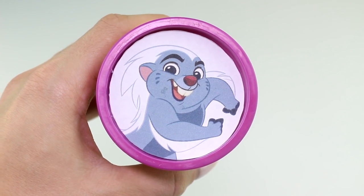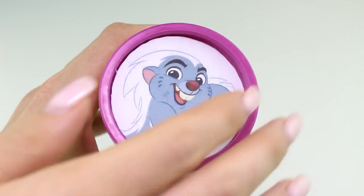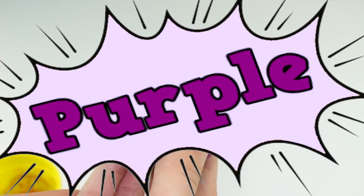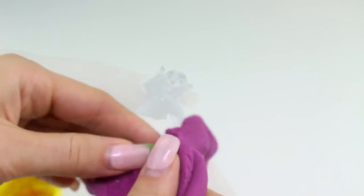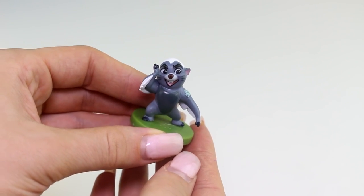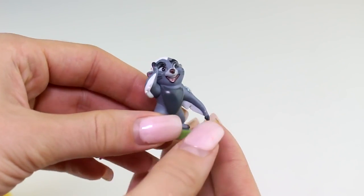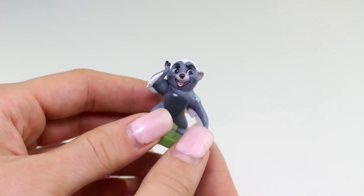And lastly we have Bunga, who is also from the Lion Guard. Bunga is a honey badger, and he's unbunga-lievable!